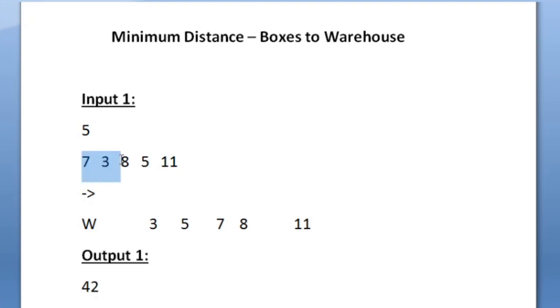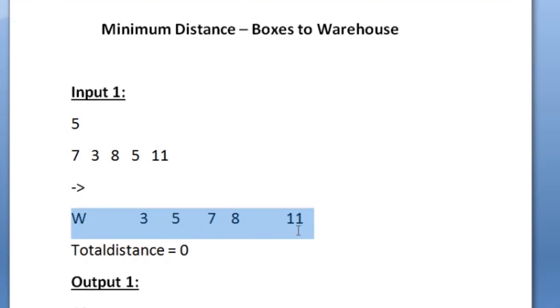After sorting the array, we have to find the total distance covered by the boy. Initially the total distance is equal to 0. The boy always starts from the warehouse, and to cover the minimum distance we have to collect the boxes at the maximum distance first. The box farthest from the warehouse is 11 units away, so the boy starts from the warehouse, picks up that box, and returns — covering 11 units each way, so 22 units total so far.